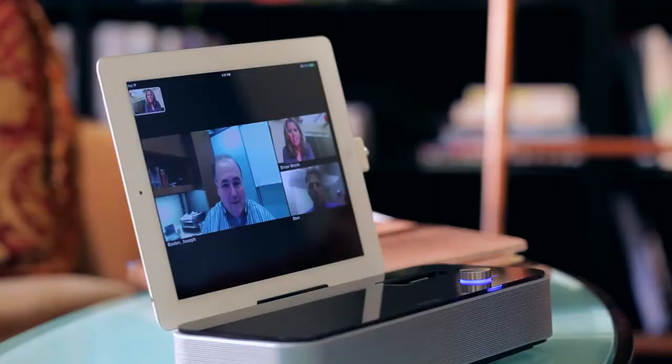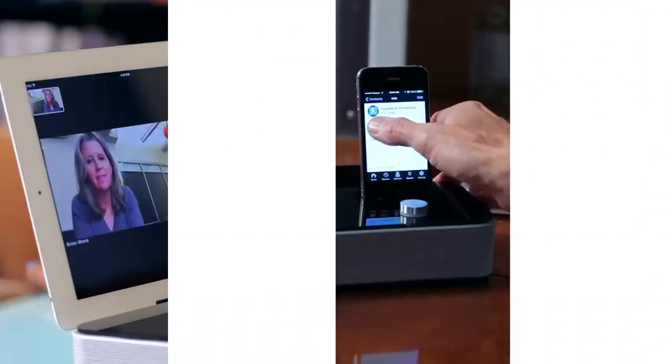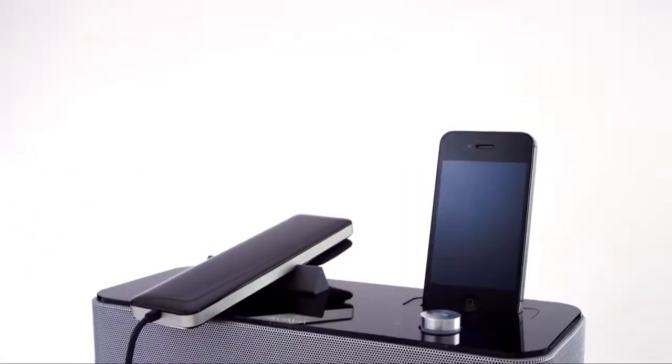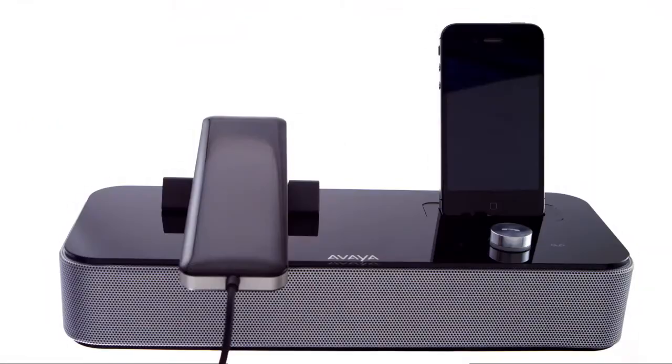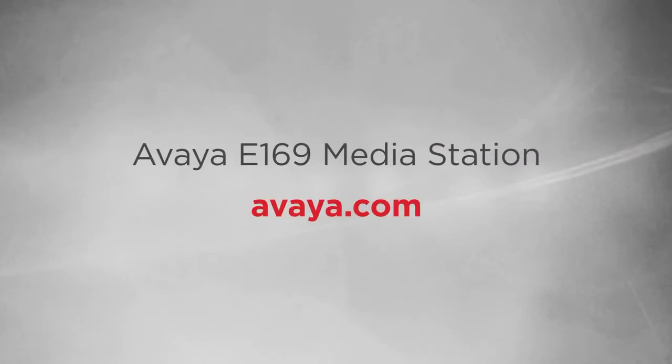And that means higher productivity, simplified IT management, and better engagement with team members and customers. Imagine what the Avaya E169 Media Station could do for your employees and your business. Visit Avaya.com to find out more.